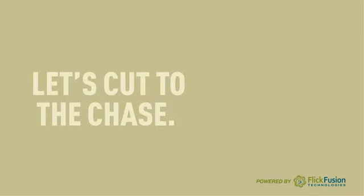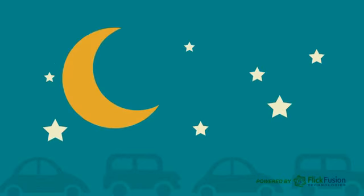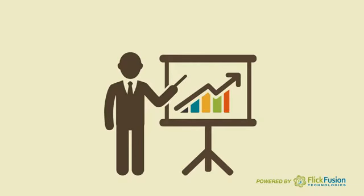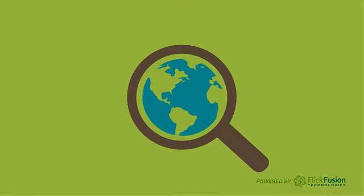Let's cut to the chase. Ask yourself, what's the one thing that can overhaul my dealership's inventory overnight and shift it into marketing overdrive? Simple. It's the number one searched digital media in the world.